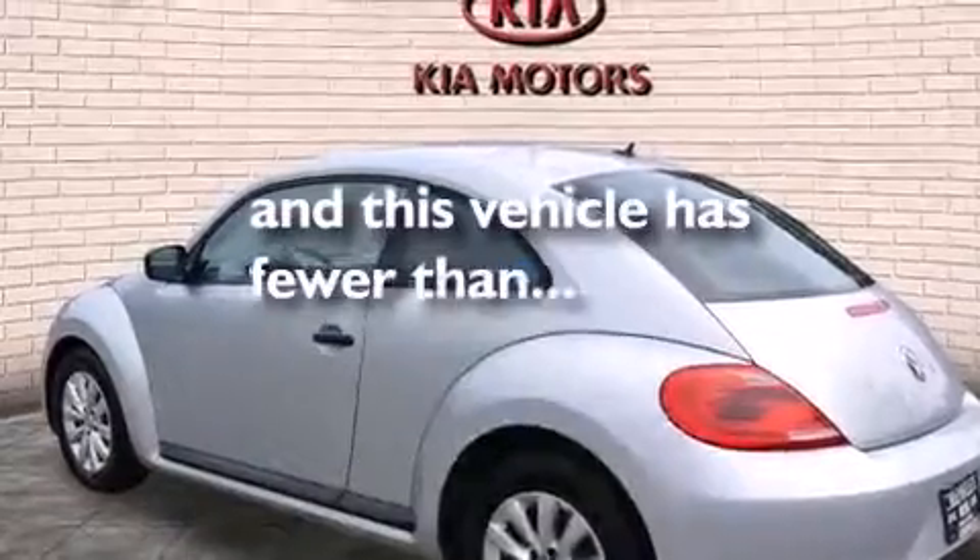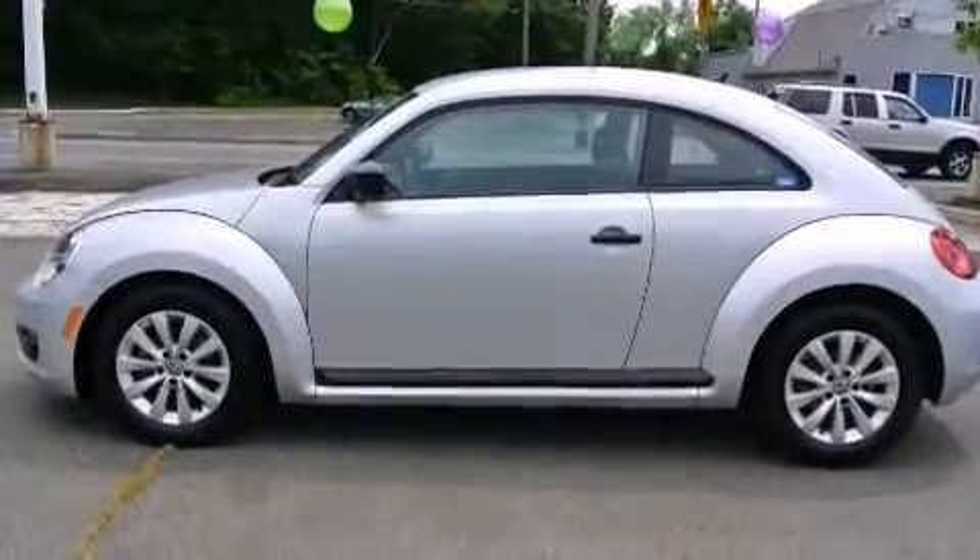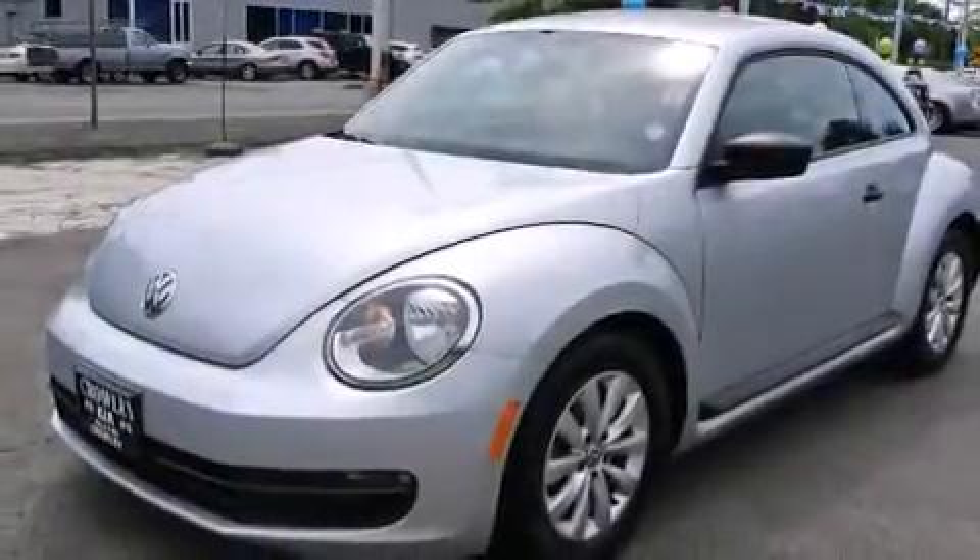This vehicle has fewer than 32,000 miles on the odometer. With an EPA estimated rating of 29 miles per gallon on the highway, this vehicle helps leave money in your pocket where you want it.